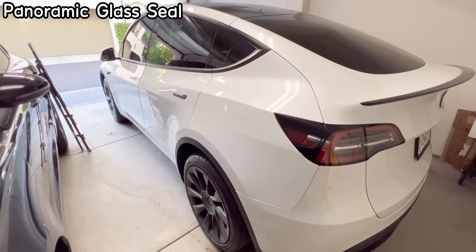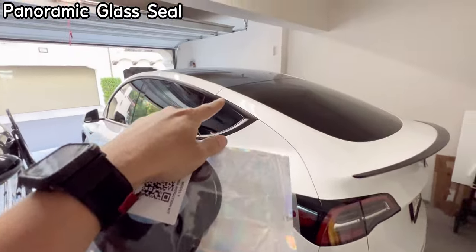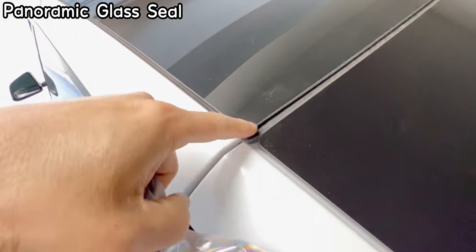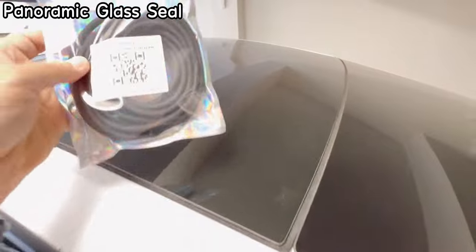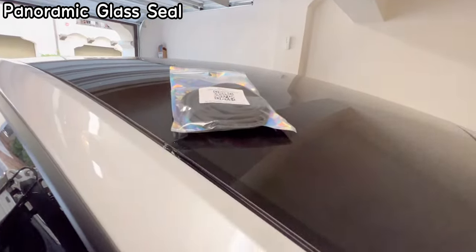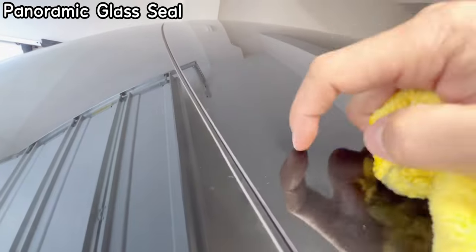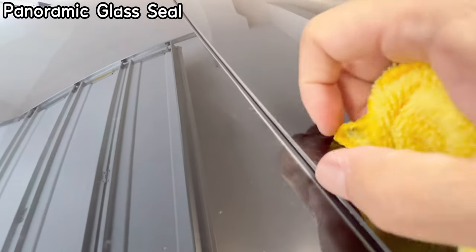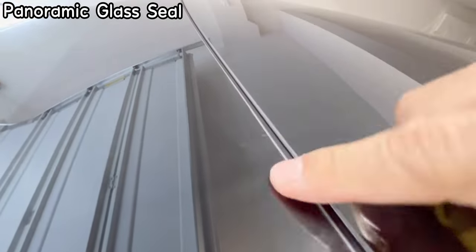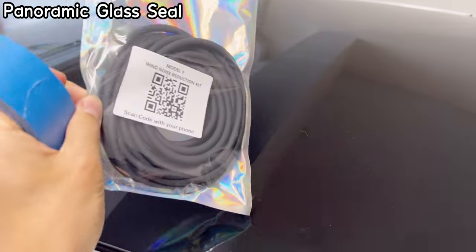The first part of the noise reduction kit for the Tesla Model Y is the panoramic wind noise reduction kit. This goes on top of the panoramic roof in these gaps — the gap is pretty big so wind can travel through and create noise. First, you have to clean out the grooves. This is the windshield and this is the panoramic roof — there's a gap between them where the wind flows through and creates wind noise. Use painter's tape so you can remove it easily; don't use duct tape.